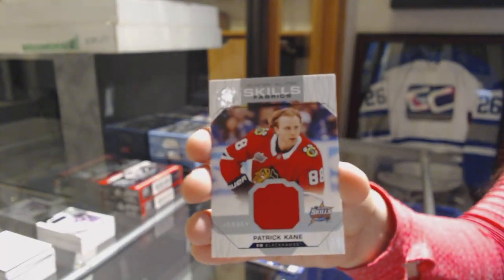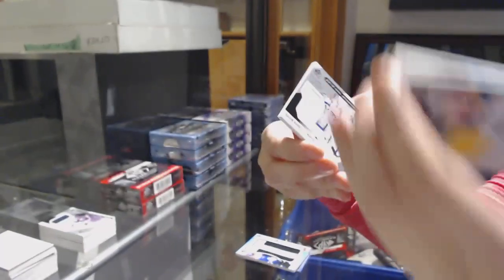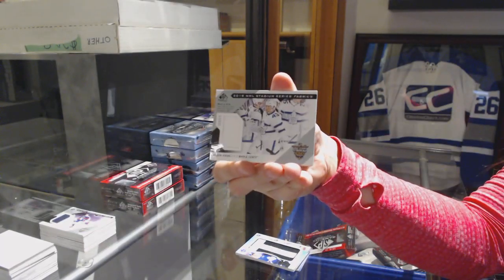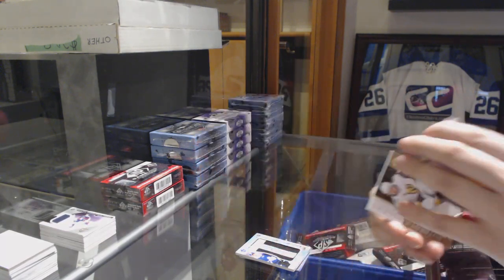Skills fabrics jersey of Patrick Kane for the Blackhawks. Stadium series fabrics jersey for the Leafs of Nazem Kadri. And a rookie jersey of Zach Whitecloud for Vegas.